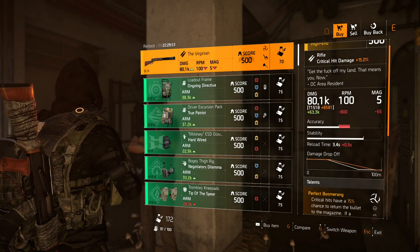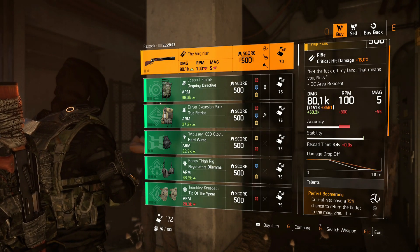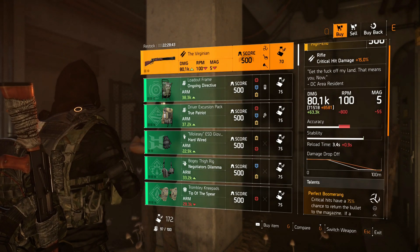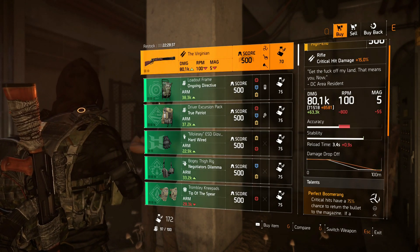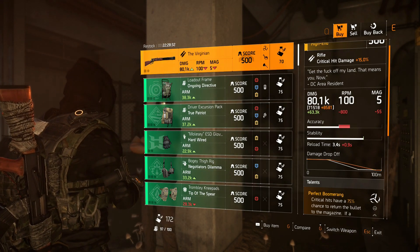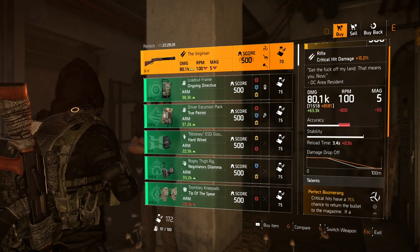I kept the video and waited for one hour, and it actually paid off — the vendor did change. Unfortunately it changed to this, but I mean the Virginian Rifle is still good if you want to buy it. I know most of you guys want the Black Friday and I can't do anything about that. It was just there for one hour, so I'm really sorry about that. I'll see you in the next one — peace.